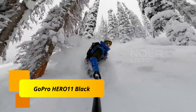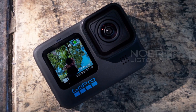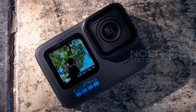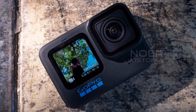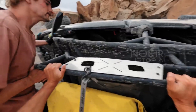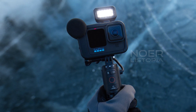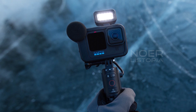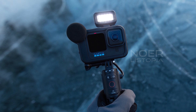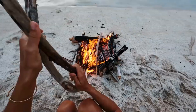Number 1: GoPro Hero 11 Black. The Hero 11 Black has a new 8:7 sensor that delivers 10-bit color and more options for editing. It's very familiar in design and size to previous models and uses the same mounting system. The ease of use is a real superpower of GoPros. The camera has waterproofing up to 10 meters or 33 feet, and can record video up to 5.3K resolution at 60 frames per second with aspect ratios of 8:7, 4:3, or 16:9.